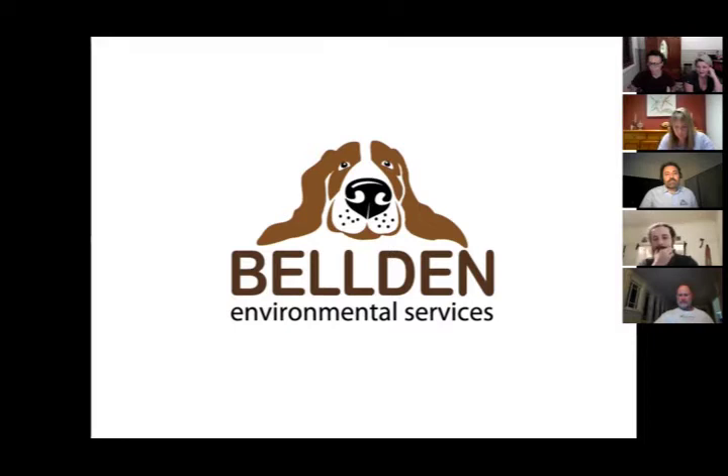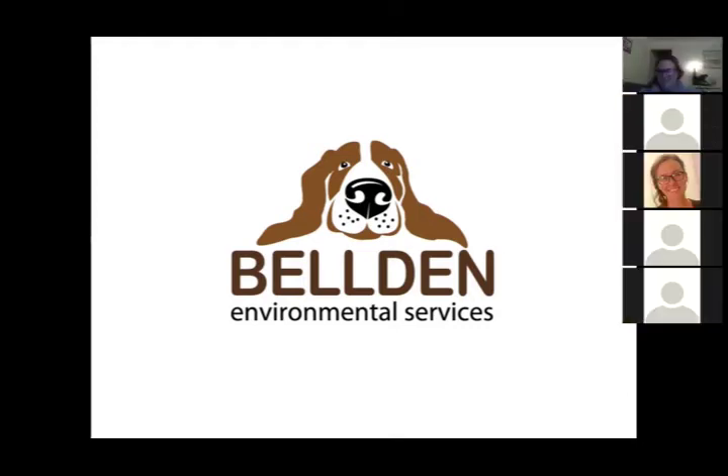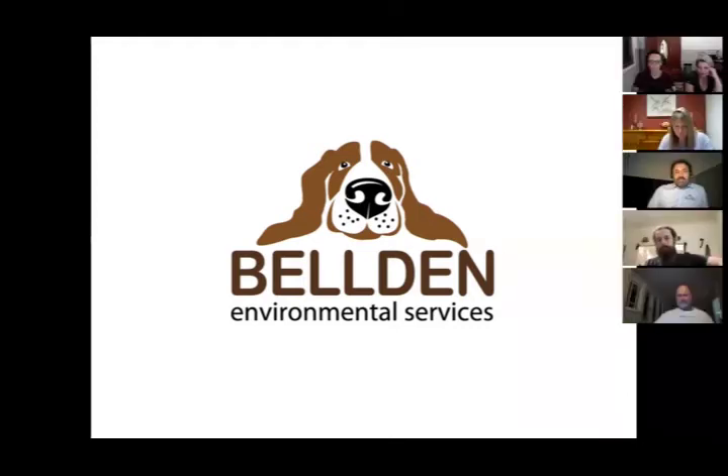That's been about an hour and a bit — time flies when you're having fun. Thank you very much to Dennis for a really fascinating presentation on water leak detection dogs.